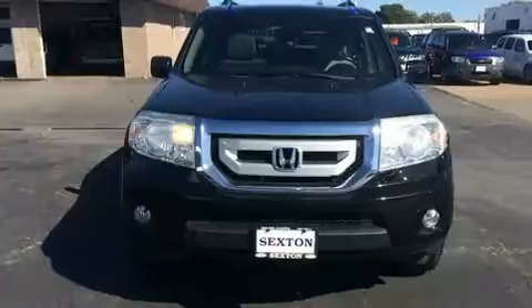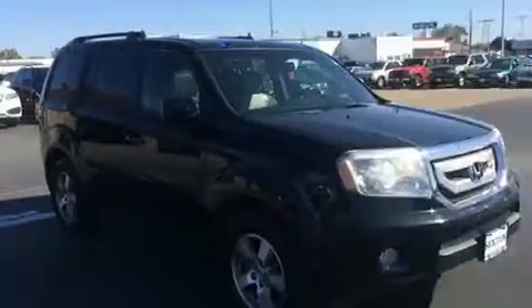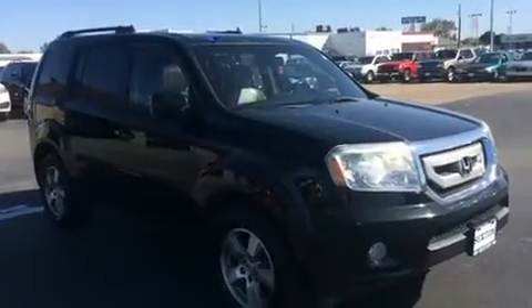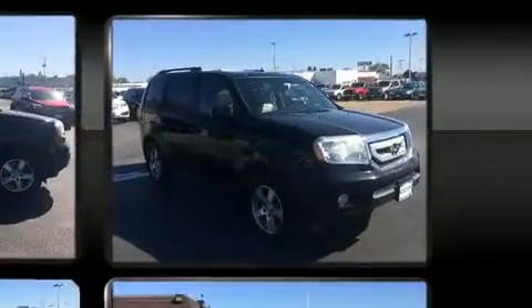All of the premium features expected of a Honda are offered, including a built-in garage door transmitter, a power seat, and more. Backseat passengers will appreciate the rear audio controls, allowing them to make easy adjustments to the stereo system.